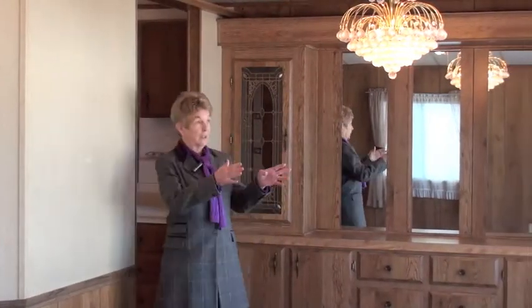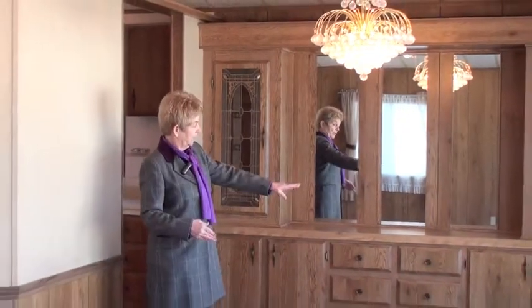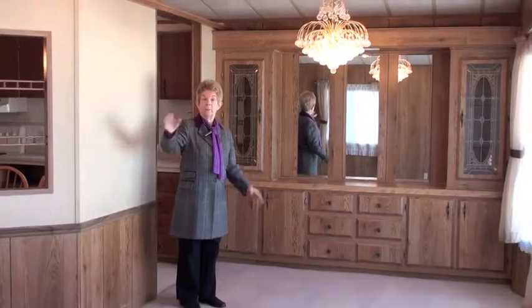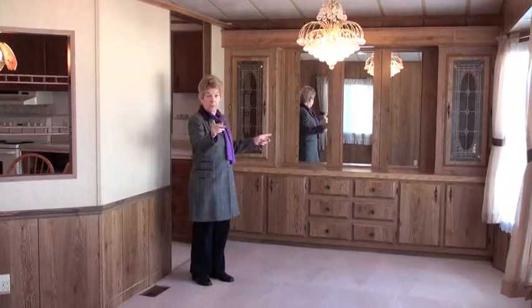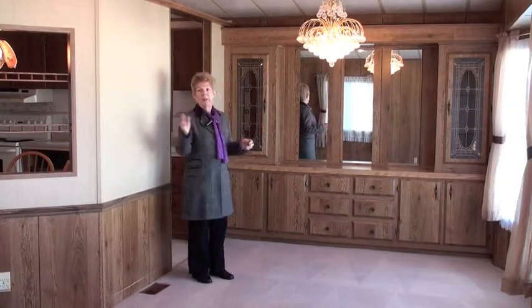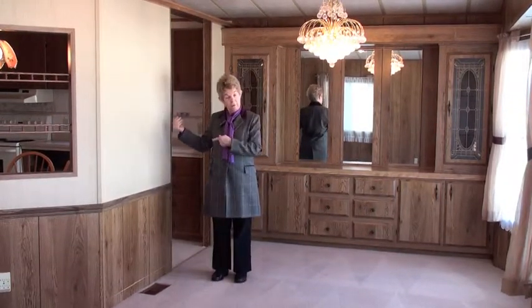Now this is the dining area here. You've got built-in cabinetry, and the living room over here shares the space. There's also a vaulted ceiling. This is 23 wide, so it's really quite generous. And behind here we've got the kitchen, so let's go have a look.